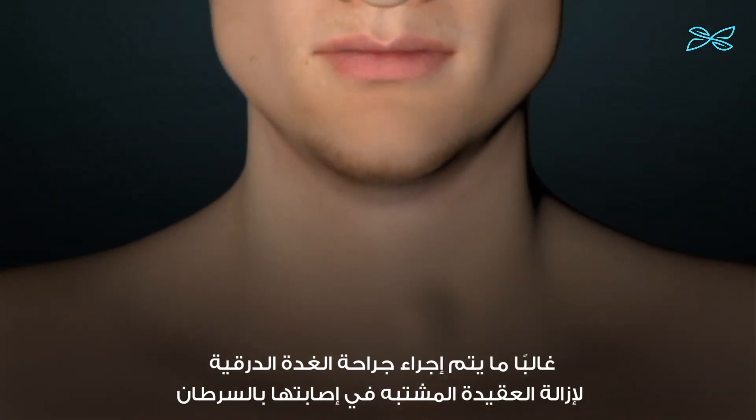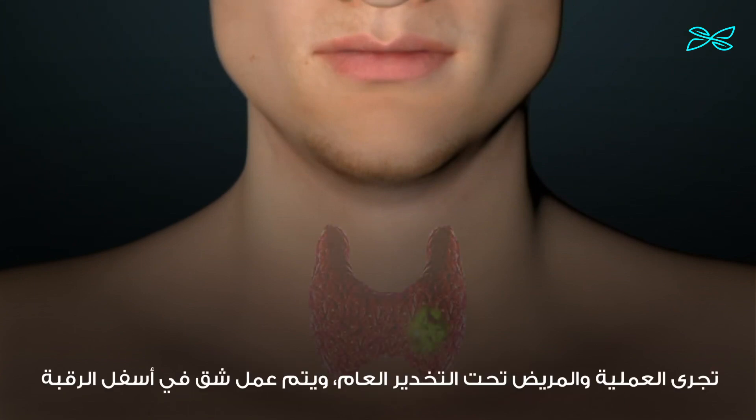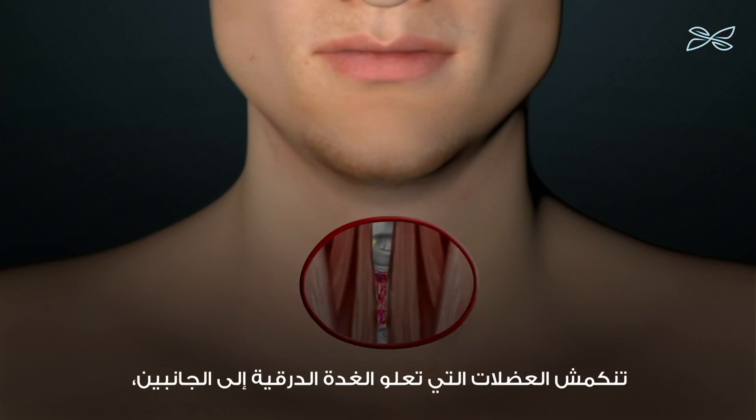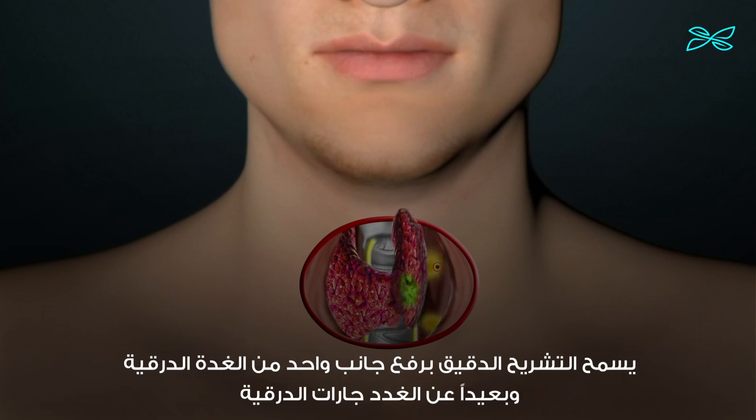Thyroid surgery is often performed to remove a nodule suspicious for cancer. The operation is performed with the patient under general anesthesia and an incision is made in the low neck. Muscles overlying the thyroid gland are retracted to the sides and the thyroid gland is revealed.